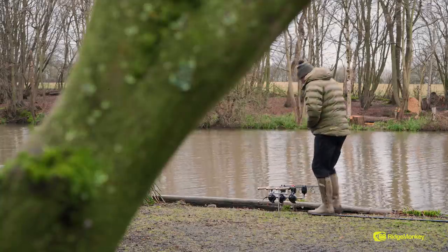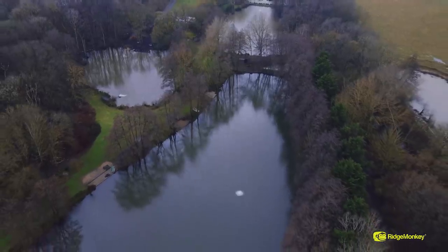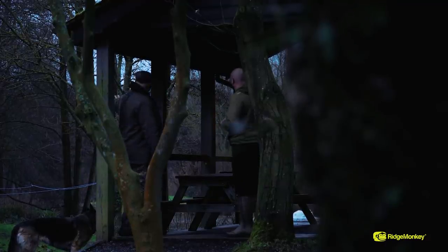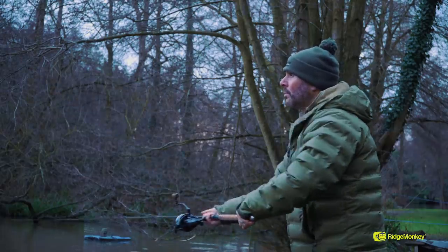Today you join me for the third instalment of my day ticket series and we're at the beautiful Churchwood Fisheries. There's three different waters here - we've got Jenkins that I've set up on at the moment, Churchwood and the Cat Lake. I walked round this morning with Steve, the owner, and he gave me a few pointers on how to fish Churchwood, so I've got the rods out pretty quick.